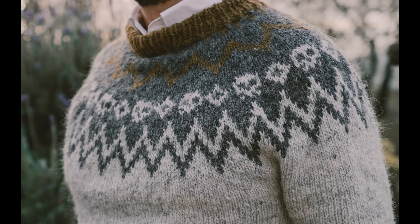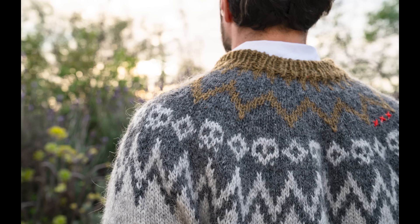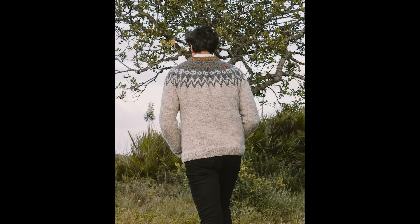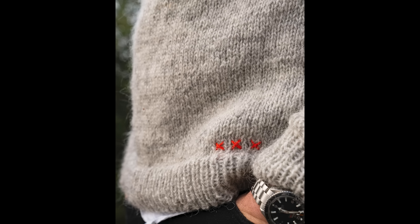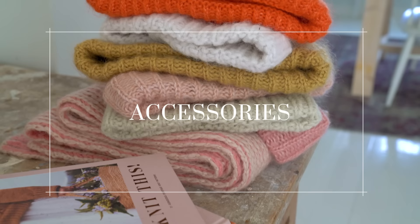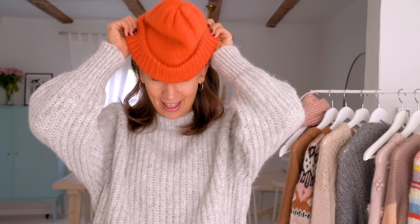Those were all the sweaters and cardigans, except I also made one for Yuki — so it's technically for a male adult, though of course you could make it for any gender, as with any of the other pieces really.